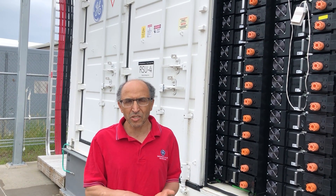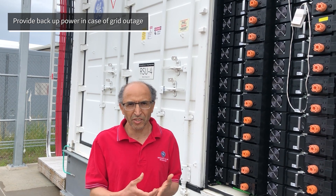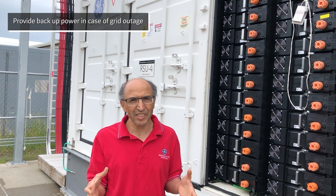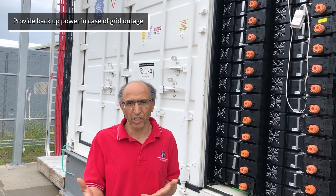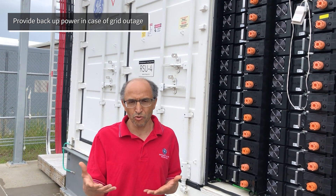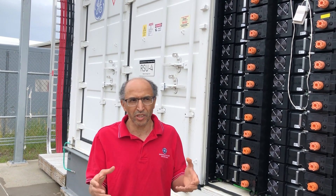Last but not least is the backup power, which is really important in case you lose the grid and have an outage. The system we are designing has a grid-forming inverter, which will allow us to form the grid and, to some extent, form a small microgrid for the customer.